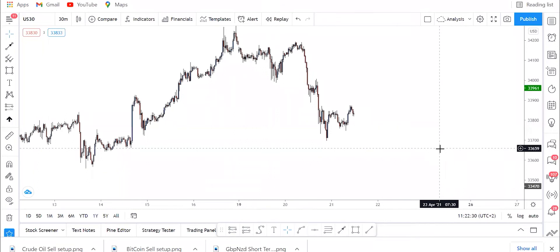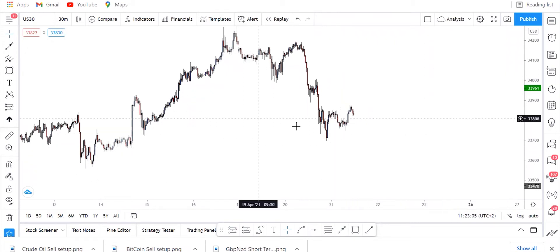Good morning guys, we are back. Today we are looking at US30, crude oil, and Bitcoin. The beauty about Bitcoin is that it works on evenings and weekends, so you can trade it on weekends. Even with lower lot sizes it pays very well. These three pairs are forming the same thing, so we're going to be selling them all at once.